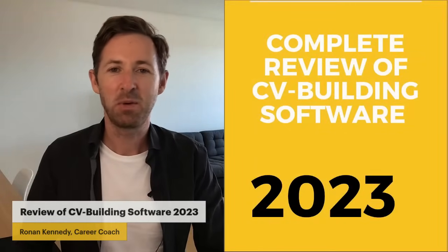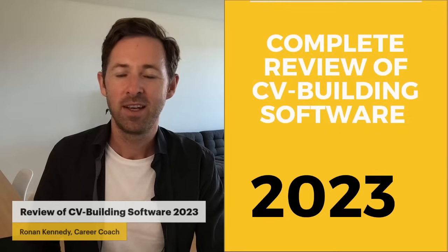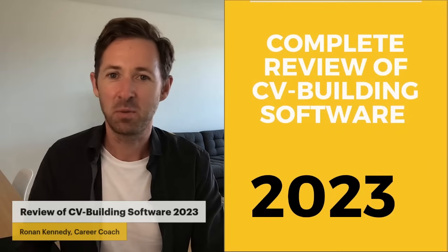Hi folks, my name is Ronan Kennedy and I'm a career coach and business mentor. In this video I would like to talk to you about online CV builders and what they can do for you.